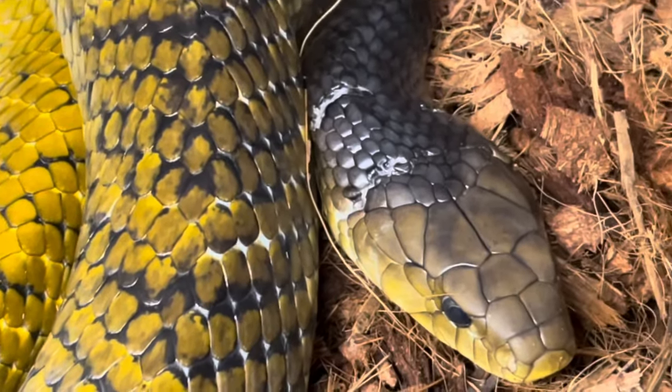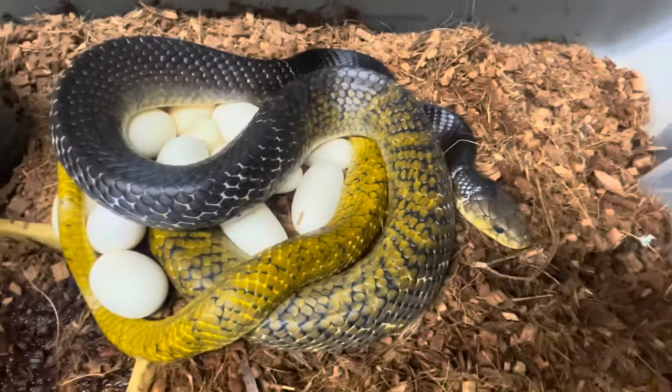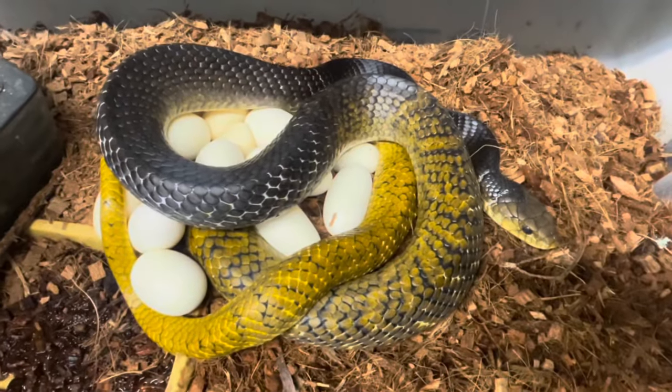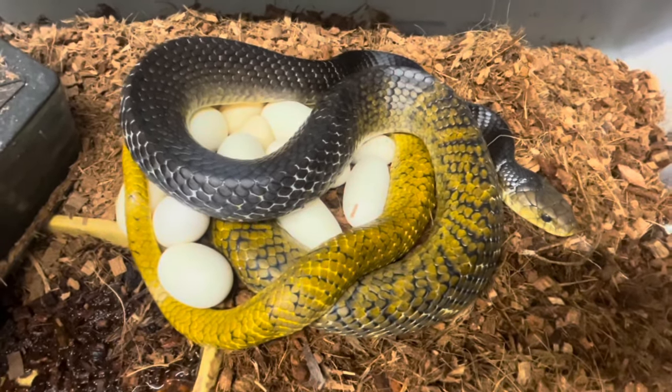She's still got scars from breeding with a big male. Absolutely wonderful. First eggs of the year, 2024. What an amazing species.